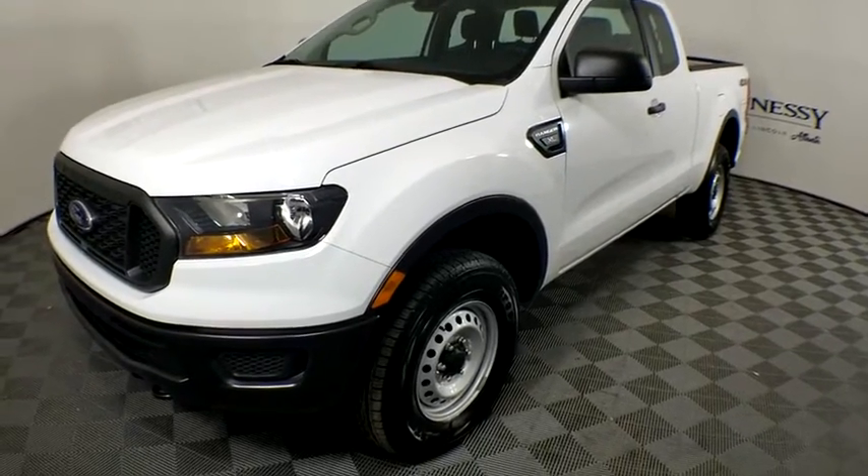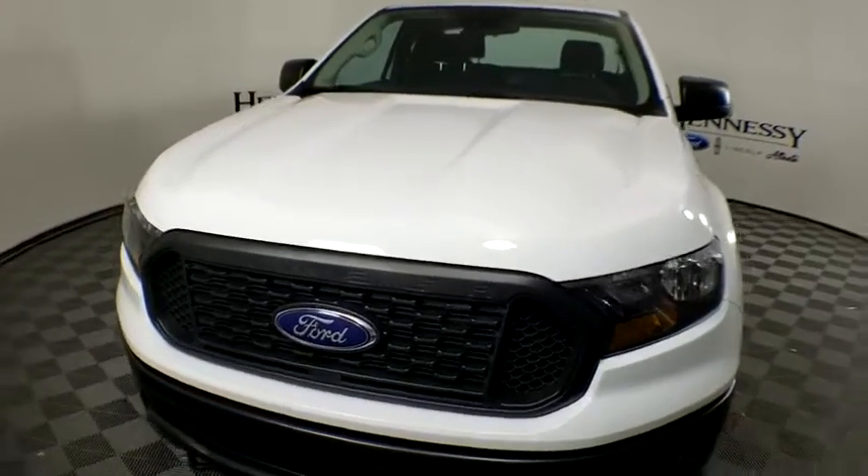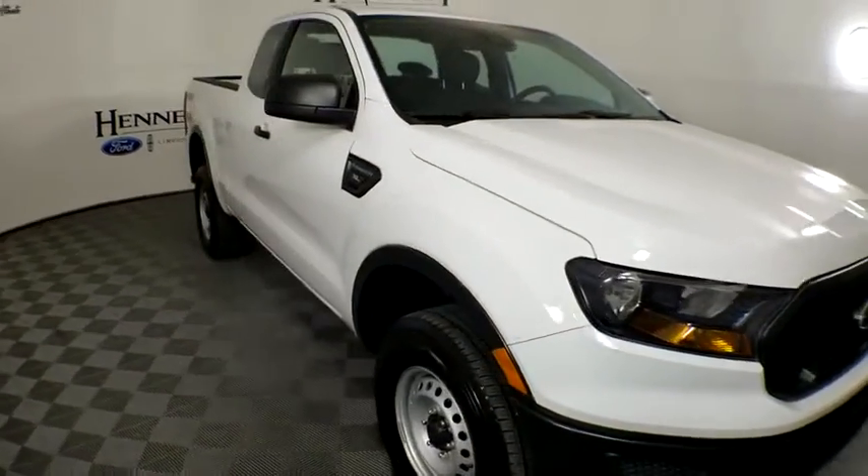Stop by and take a look at the 2019 Ford Ranger. Tough inside and out, Ranger proves its mettle. This vehicle has less than 20,000 miles.